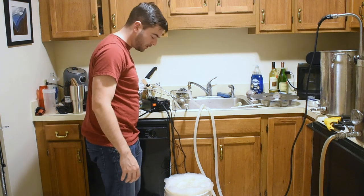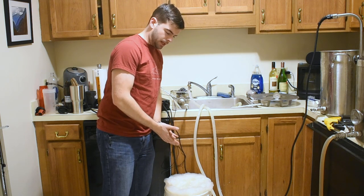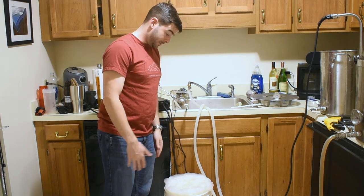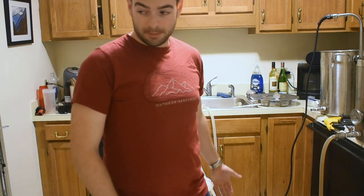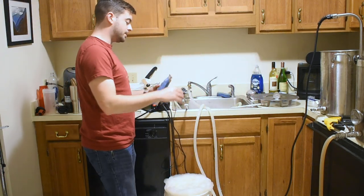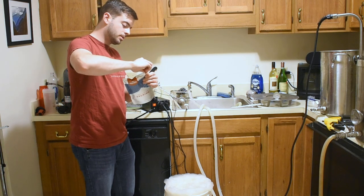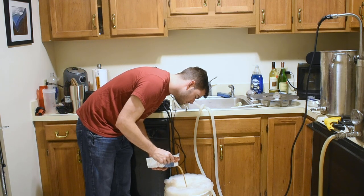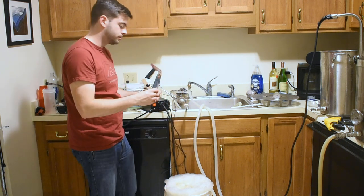It looks like we're going to need a blow-off tube — we've got more liquid than I calculated for. Maybe my boil-off rate was lower than I thought, but we're going to have enough beer and that's the important part. I'm now going to pitch my yeast: a sanitized packet of London ESB yeast. And that's it.